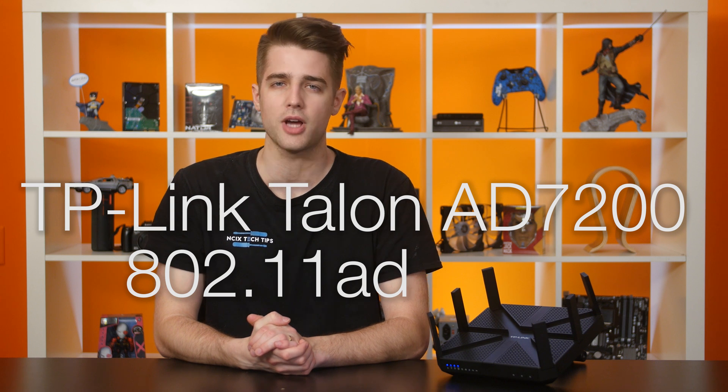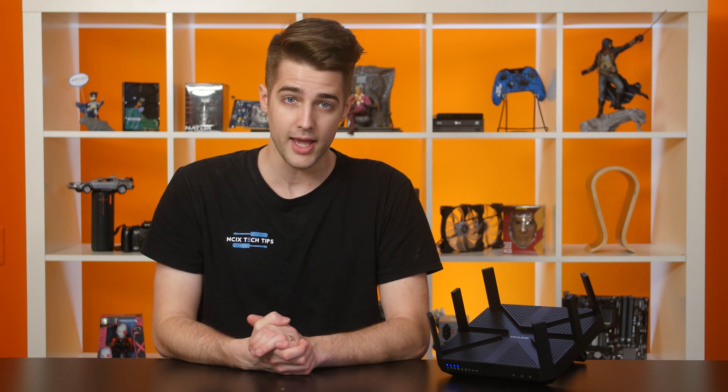So here's the new TP-Link Talon AD7200 802.11ad router. Yes, you heard us right. It's the first 802.11ad WiGig router released with a maximum bandwidth of 7,200 megabits per second.